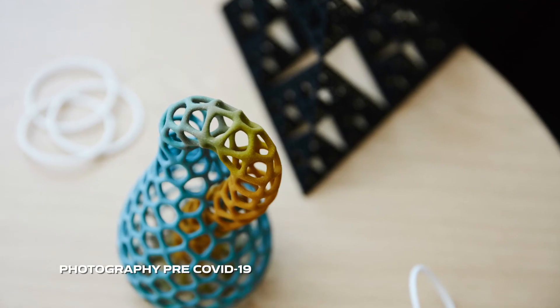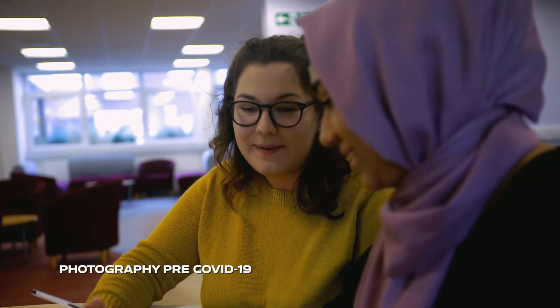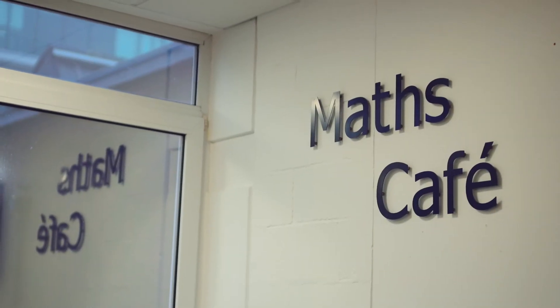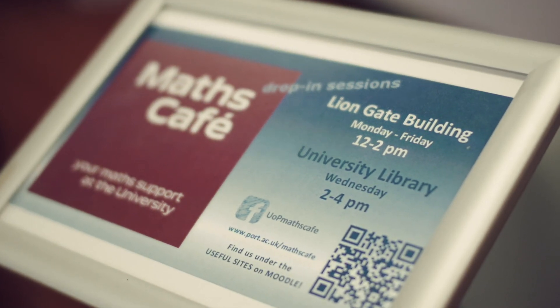The Technology Learning Center on the ground floor of the Lion Gate Building is a perfect space for students to study, to learn, to meet, or just to hang out. We also use this space to offer our daily tutorials — the Maths Café — where mathematics staff provide tutorials to students and you can ask any questions about mathematics. We look forward to welcoming you at the University of Portsmouth to discover the beauty of mathematics with us.